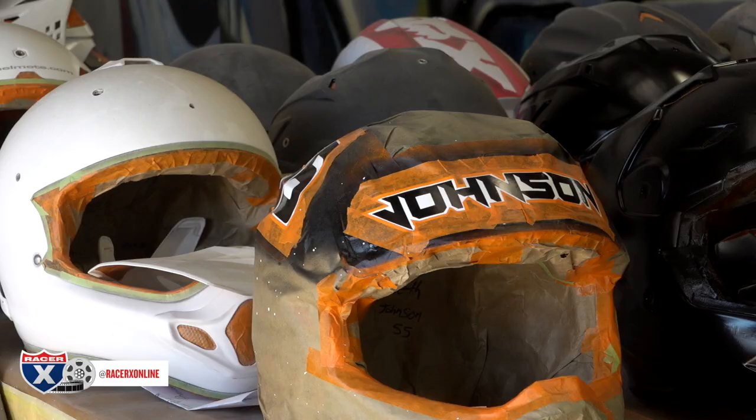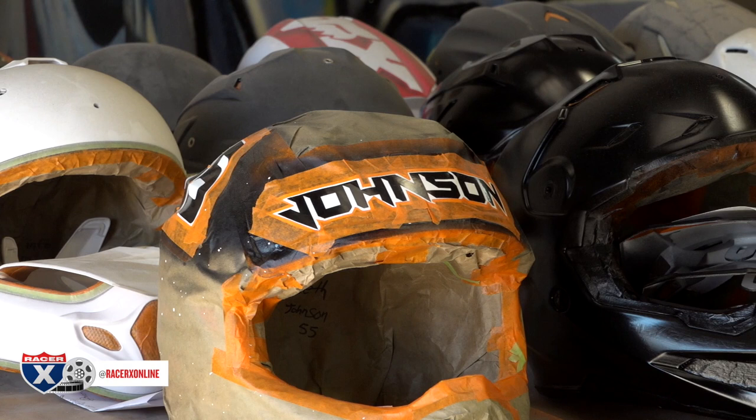Hey Racer X, come on in. I'm Tag, the owner of Tagger Designs. Been here since '05.